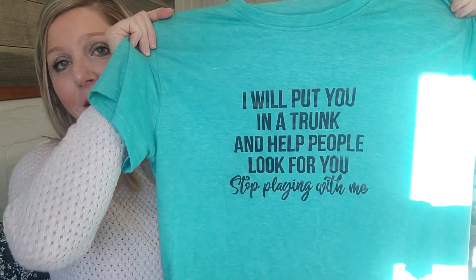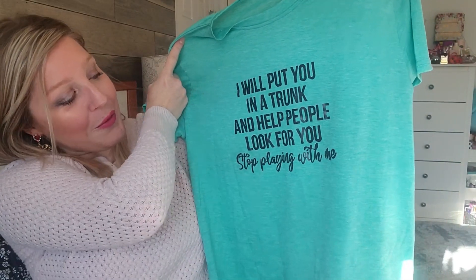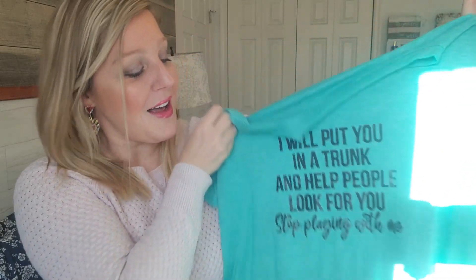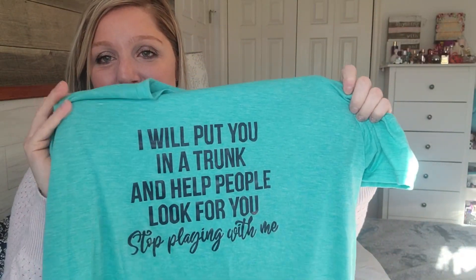I have some clothes here. I do love their t-shirts because I find that they're spacious, I like to wear mine a little bit larger, and they're super soft. So I grabbed this one — I could not resist. I thought it was hilarious: 'I will put you in a trunk and help people look for you. Stop playing with me.' I like the color of it. My mom said this is a little creepy and I do wear it to work from time to time. So I thought that was super funny.